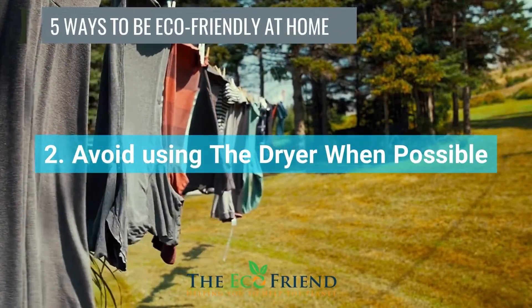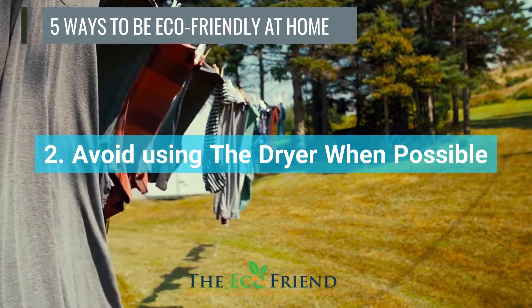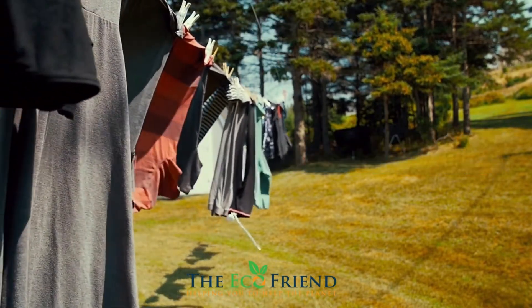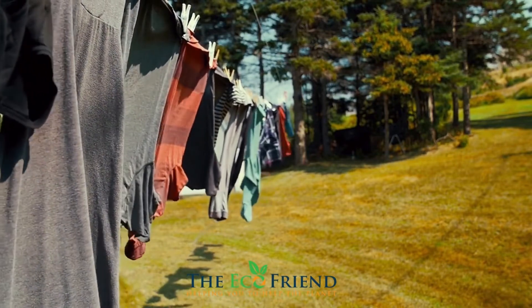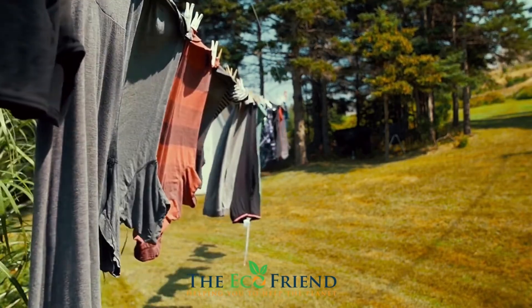It's almost a shame not to line dry your clothes outside during the summer. There's something unique about drying clothes on a line in the open air. Not to mention, hanging your clothes and bedding outside on a drying rack rather than drying them in the dryer will help them last longer.